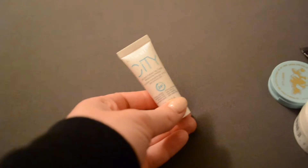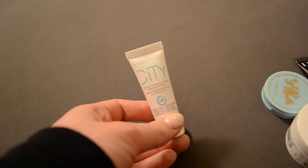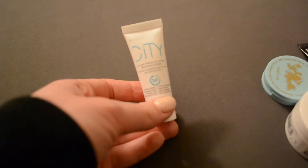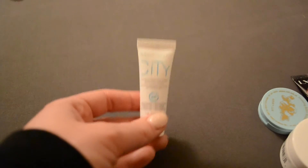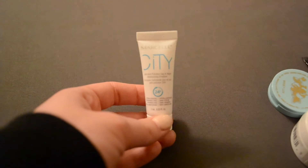Next I have this Marcel City 24 Hour Moisturizer. I did actually use this a few times when I was between moisturizers, but it just didn't do anything for me. I like this brand — I like their eyeliners, I like their mascaras — but this moisturizer, it didn't break me out, which is good, but it just did nothing for my face either. It was just kind of bleh.